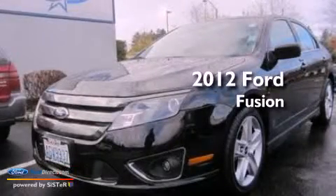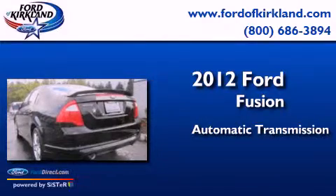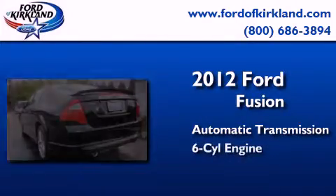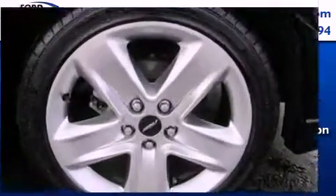This is a 2012 Ford Fusion. This four-door sedan has an automatic transmission, a 3.5-liter V6, and the added safety and control of four-wheel drive.